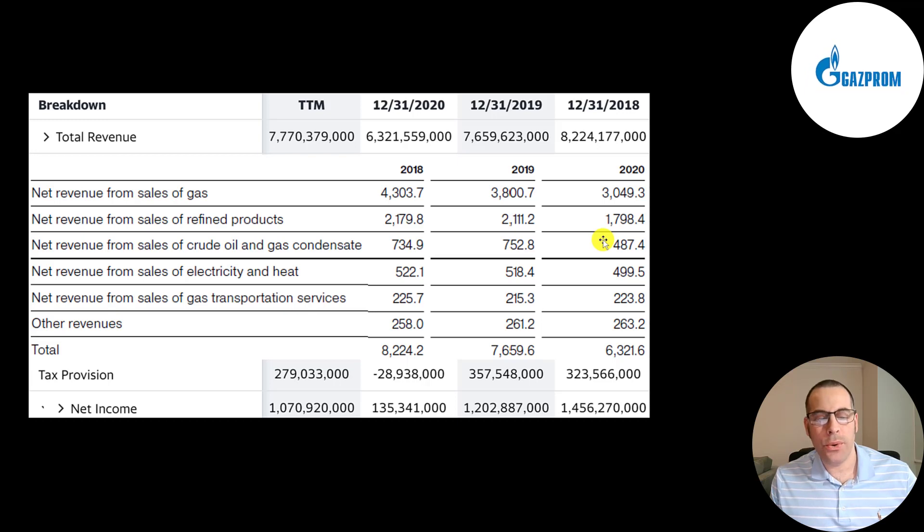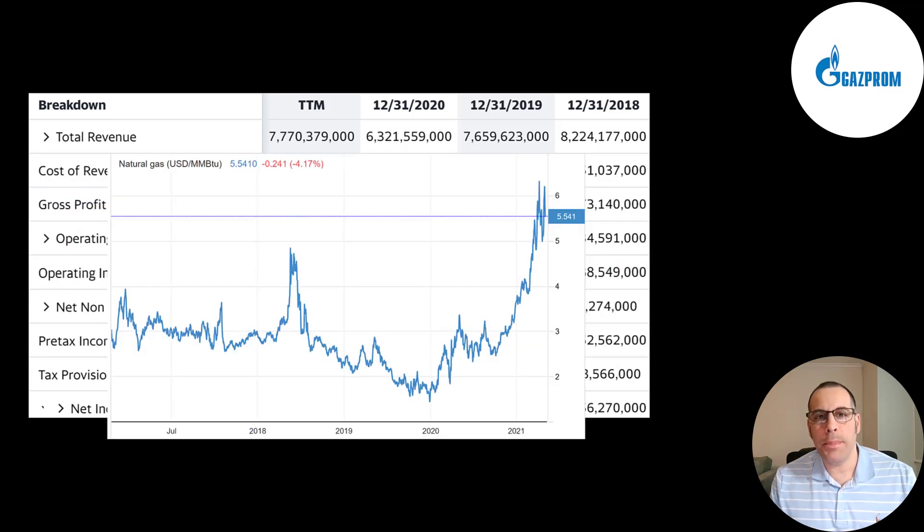They have half a trillion in crude oil and condensate, and it looks like they generate revenue from selling electricity and heat directly to the end user. They offer transportation services at 223 billion, and then other. They make money the same way every company makes money — how much of their product they sell and how much they charge. Demand for their product has always been pretty high. The amount they charge is pretty volatile. In 2020 natural gas prices were really low, which is why their revenue was so low. In 2019 and 2018 it was much higher, especially in 2018.